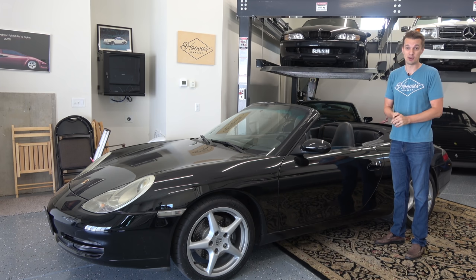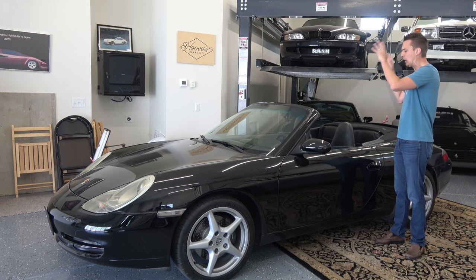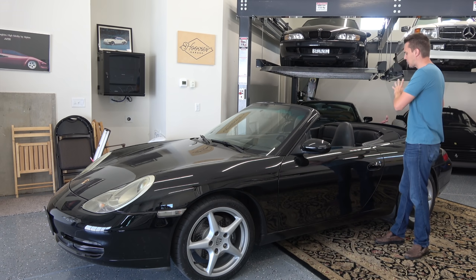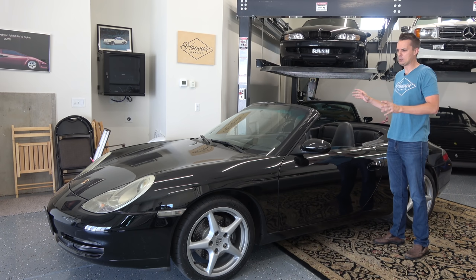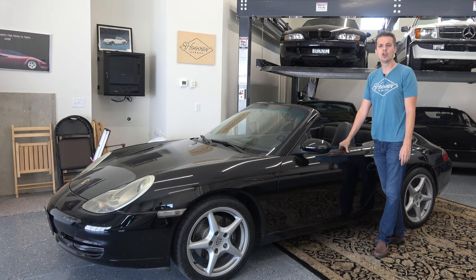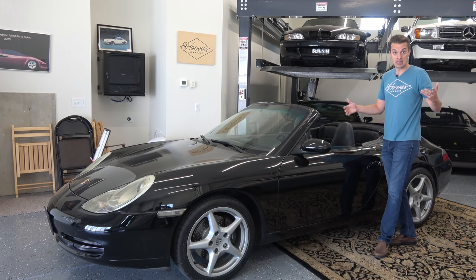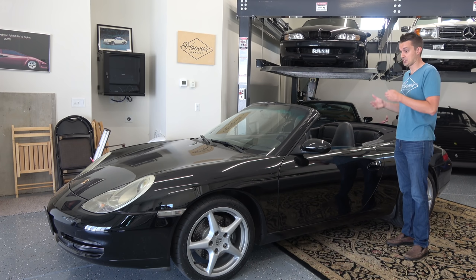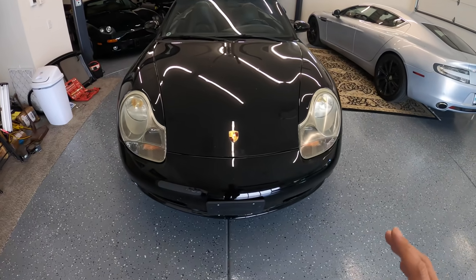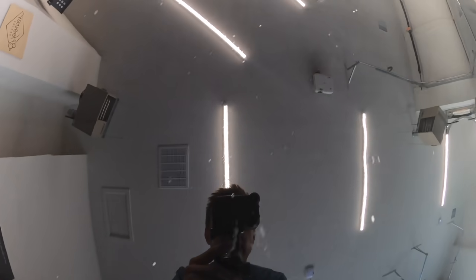They don't even have a $200 paint service anymore — I think their cheapest level is like five or six hundred dollars. But they said to make this car look incredible, like brand new, they would fix all the defects, color sand after painting, and really take their time with a base coat and clear coat. It was going to cost just over $2,000, which is a pretty good deal. They estimated about five hours of body work because there's a lot of sanding to do.